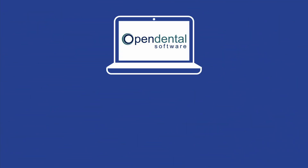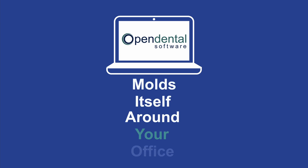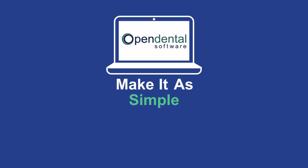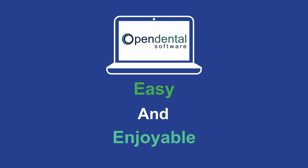The beauty of Open Dental is that it gives you choice. It will mold itself around your office instead of the other way around, allowing you to make it as simple or as comprehensive as you'd like. And Benko's job is to make that process an easy and enjoyable one.